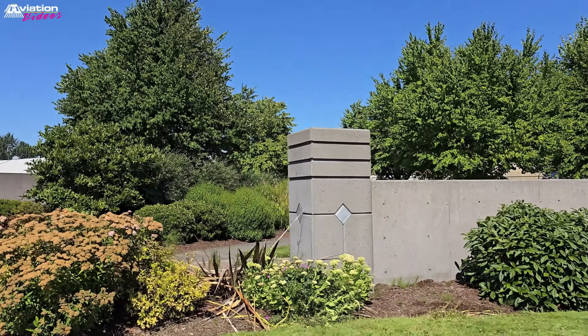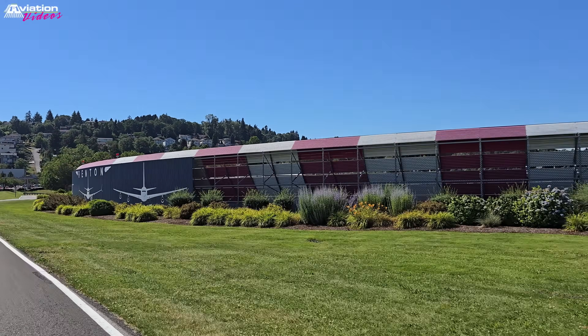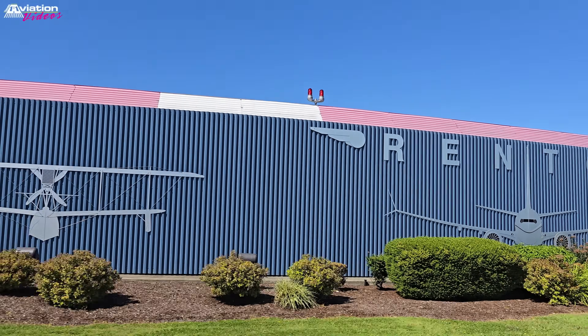World War II changed life in Renton forever. Renton jumped up from a fourth-class city to a second, basically overnight, when the Boeing company came to town in 1941 to build planes for the war.